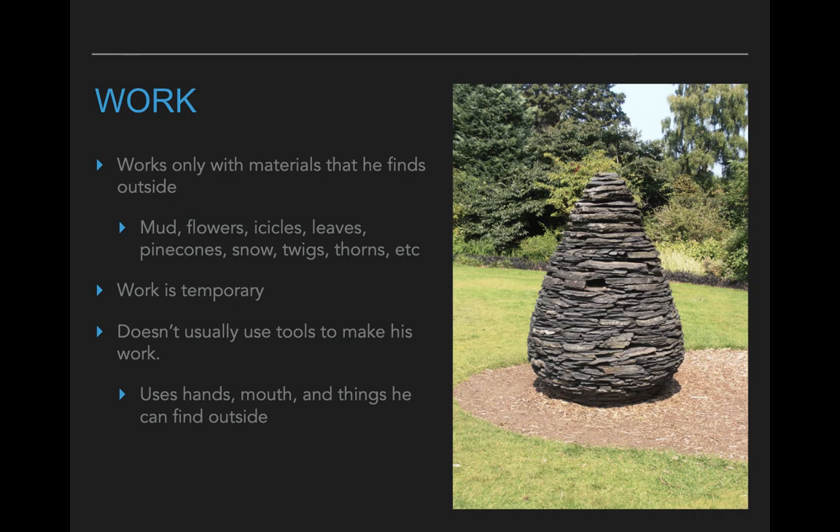He also doesn't bring tools with him to make these artworks. He actually just uses what he has — so he'll use his hands. Sometimes he'll actually use his mouth, which you should not do. And he'll also look for things outside that he can use, like maybe he'd use a stone as a hammer.